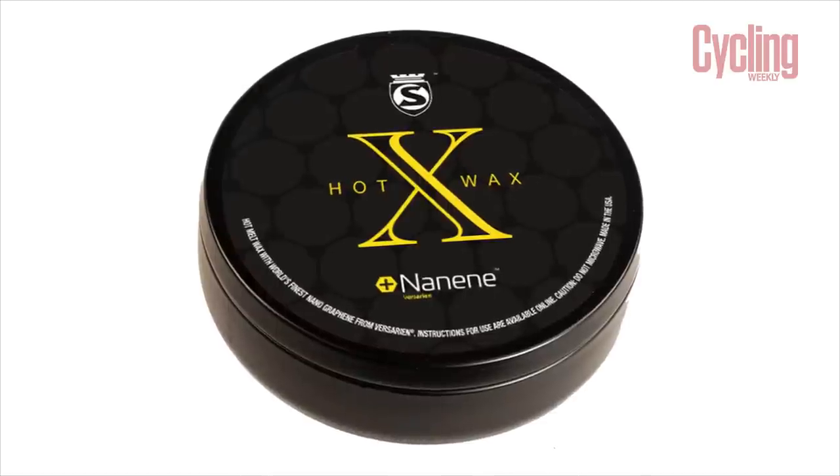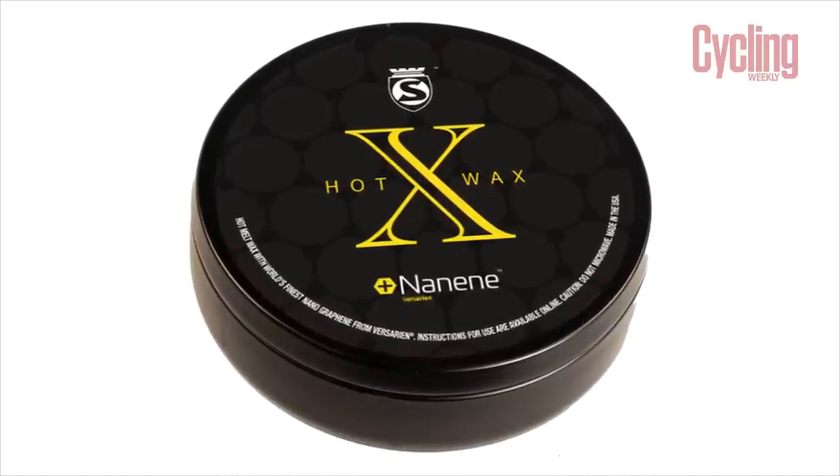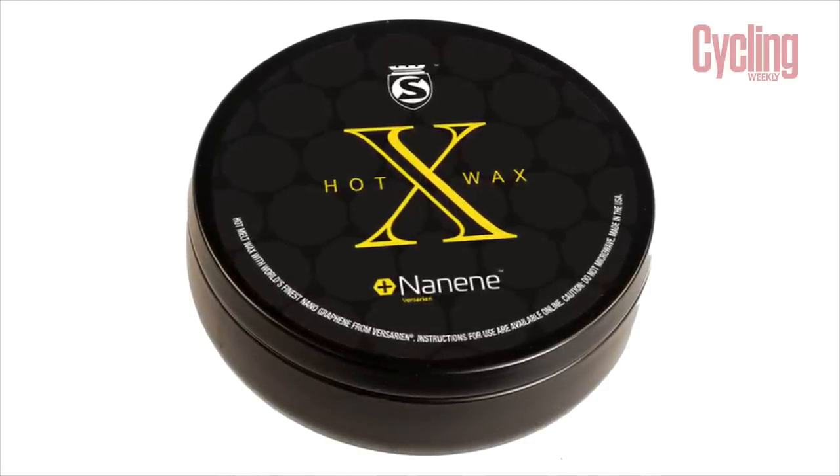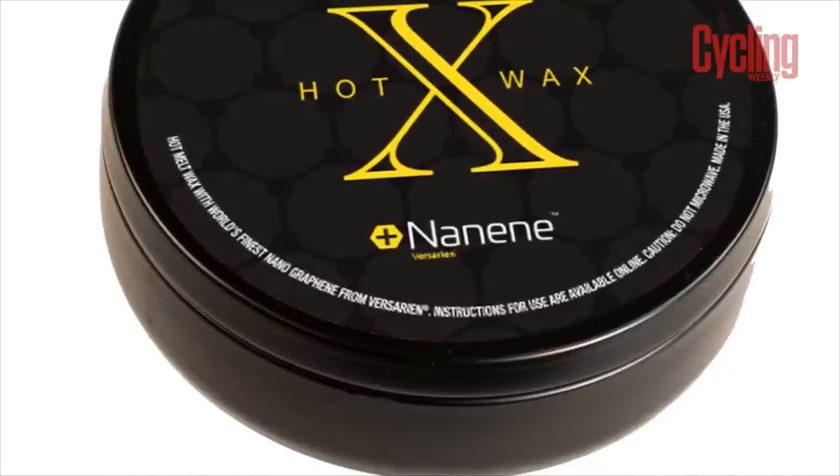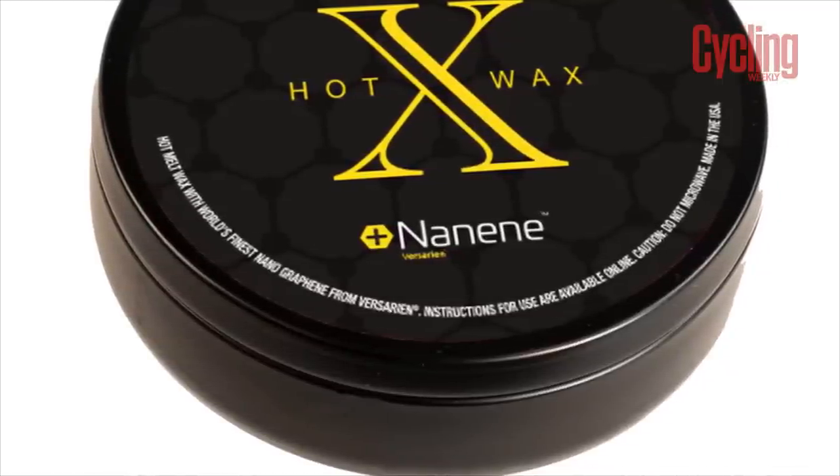They've continued their research into graphene. There is this new fancy material called nanine, which is a derivative of graphene, developed at the University of Manchester. They say it is an ultra-high-quality few-layer graphene produced using a patented manufacturing process. I think that's probably justifying why the price is so high to some extent — that is the key ingredient making this a fast wax.